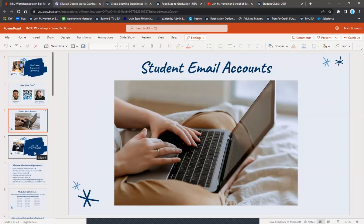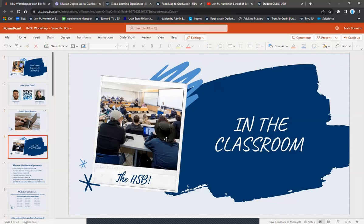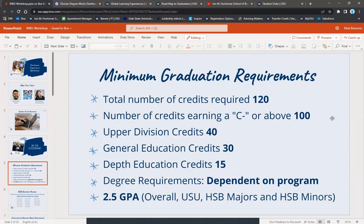Here are your minimum requirements for graduation. You need a total of 120 credits, with at least 100 of those being a C minus or above, 40 upper division credits — which you'll get within your major — 30 general education credits, 15 depth education credits, and a 2.5 GPA or higher overall, at USU, and in your major and minor in the Huntsman School.